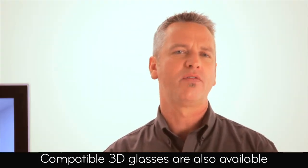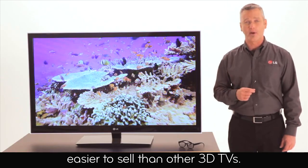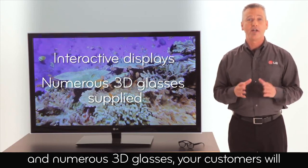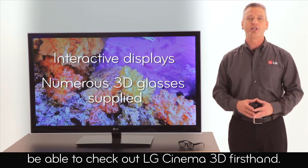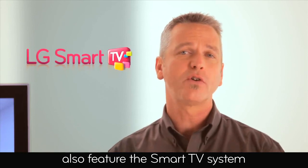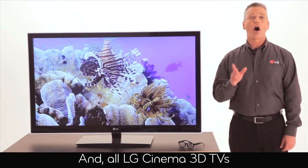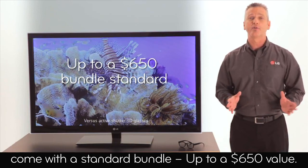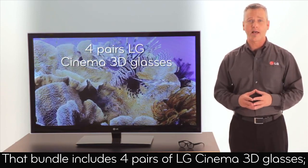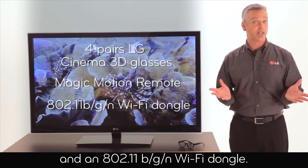Compatible 3D glasses are also available from certain manufacturers of sunglasses. I mentioned that LG Cinema 3D was easier to sell than other 3D TVs. Because LG supplies stores with interactive displays and numerous 3D glasses, your customers will be able to check out LG Cinema 3D firsthand. All LG Cinema 3D capable HD TVs also feature the Smart TV system with Magic Motion Remote, also available for your customers to try out. All LG Cinema 3D TVs come with a standard bundle — up to a $650 value — that includes four pairs of LG Cinema 3D glasses, the Magic Motion Remote, and an 802.11 B/G/N Wi-Fi dongle.